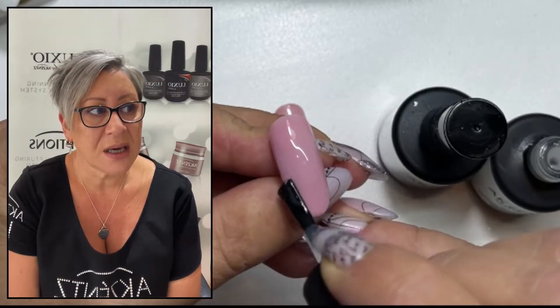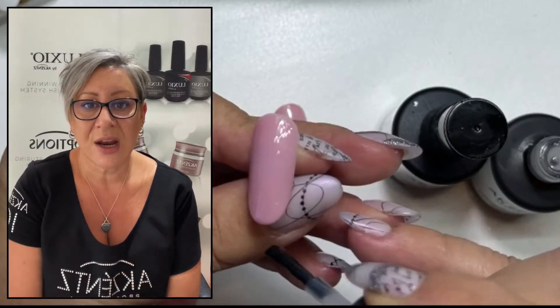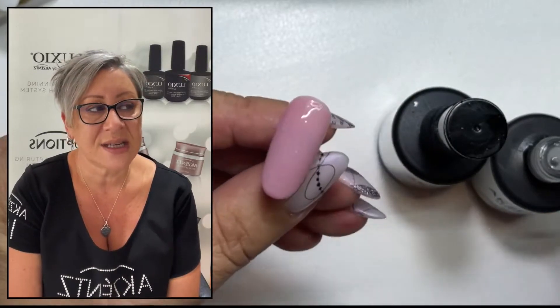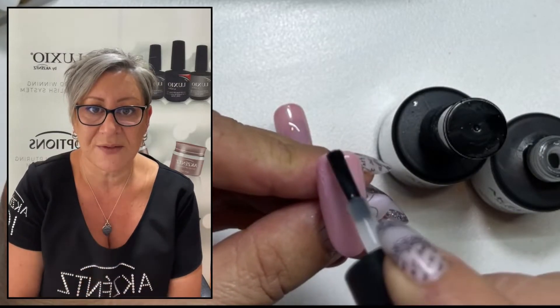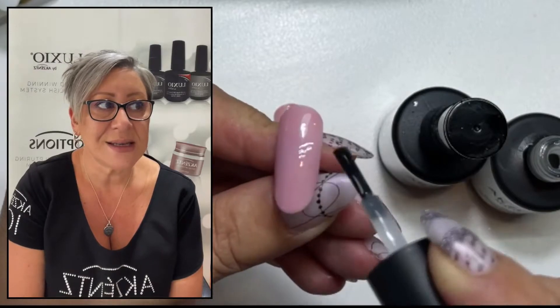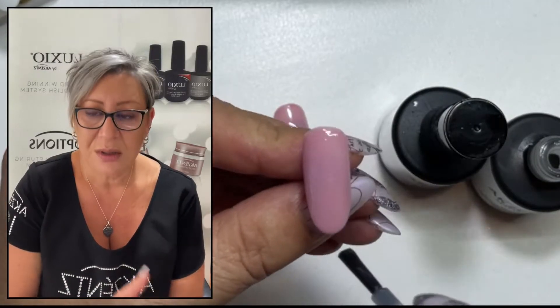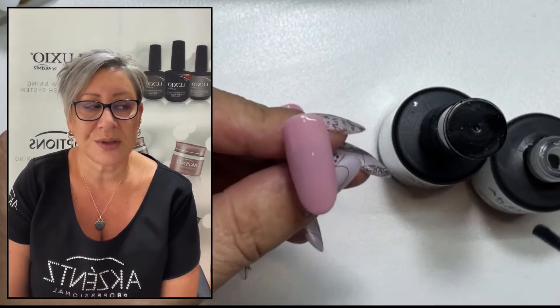Now I'm applying a coat of Shine On on one of the tips and a coat of Matte On on the other tip. So what I want to show you is the difference between the matte finish and the shine finish. They look amazing, they look totally different — the two finishes. And I think it's important to show both of them.